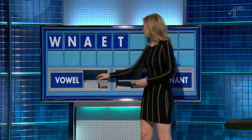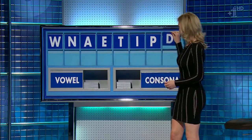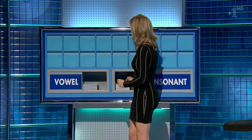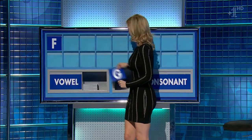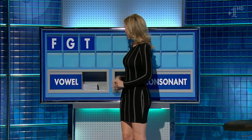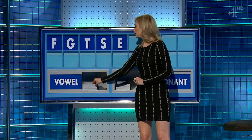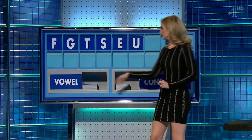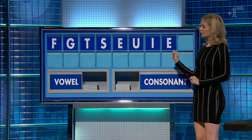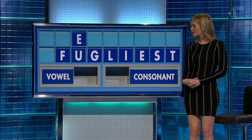And a final consonant, please. And a final X. Well done. All right. Couldn't get more. Thank you, Nick. F. And another one, please. G. And another. T. And another. S. And a vowel. E. And a final consonant. And a final L. Fugliest. In the 70s. Oh, well, there we are.